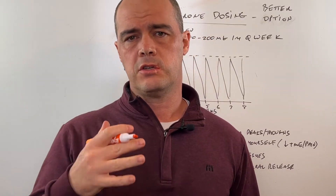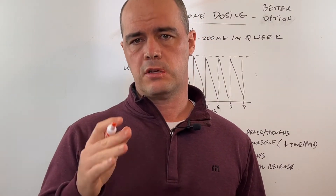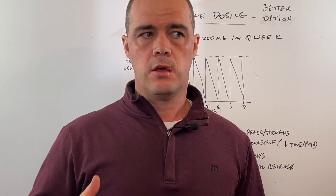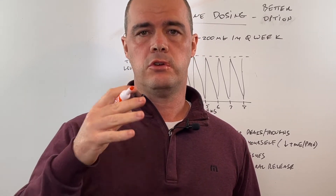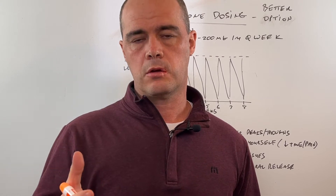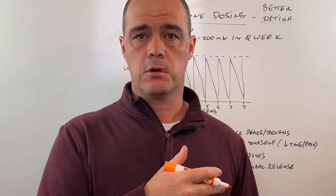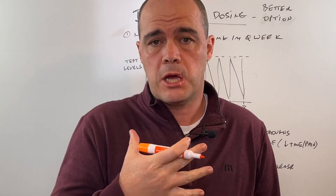Hey, this is pharmacist Curtis Alexander. In this video, I want to talk about testosterone replacement therapy and the dosing that goes along with it. There's a historical dosing pattern that most doctors follow. I don't think that's the best way to go about it, so I want to cover what I think is a better way.